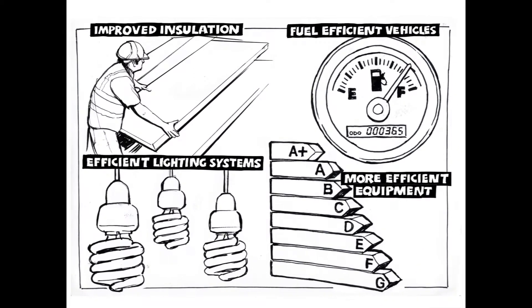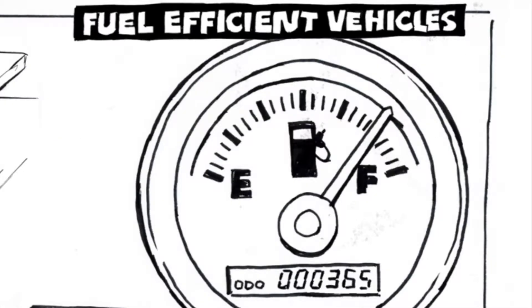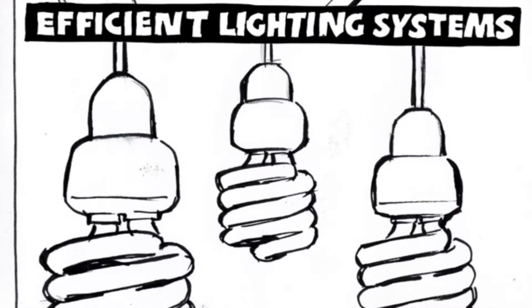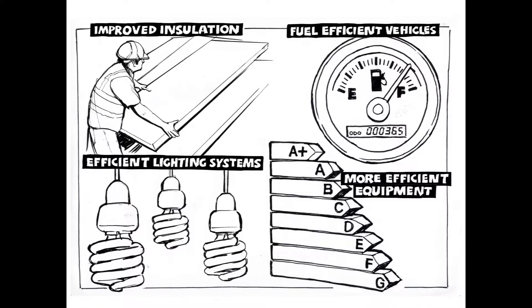The next stage is to set targets in order to reduce the amount of energy consumed. The areas you target for improvement are likely to be different for different companies, but might include improved insulation, a more fuel efficient vehicle fleet, efficient lighting and heating systems, and more efficient equipment. Obviously these things won't happen overnight, but managed properly, they will see your costs come down.